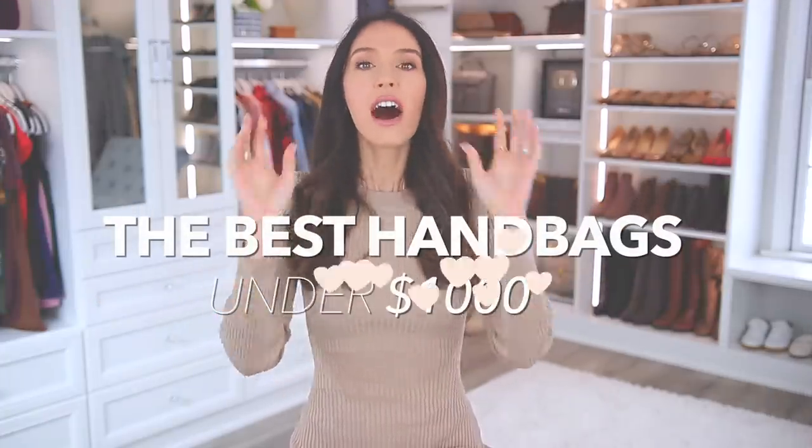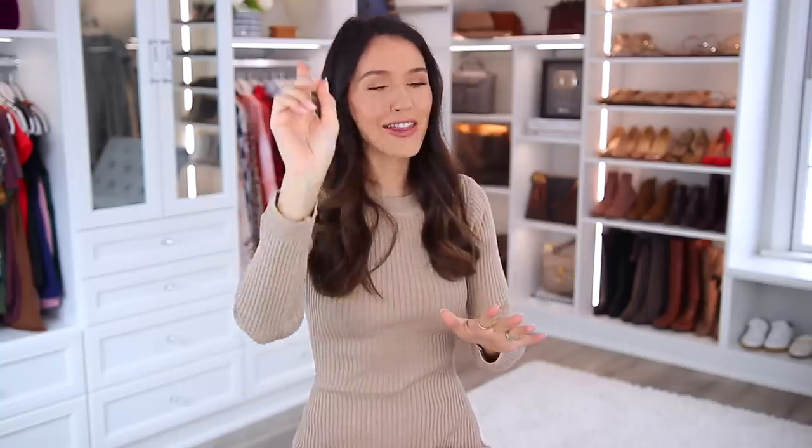I don't know what it is about a good handbag, but I love it. So today I wanna share the best handbags under $1,000. We've got a whole price range, from very low all the way up to just under $1,000. $1,000 for a handbag is a lot, and a lot of you might have absolutely no interest in that, which is totally understandable. But I still love this video — I do it every couple of years.